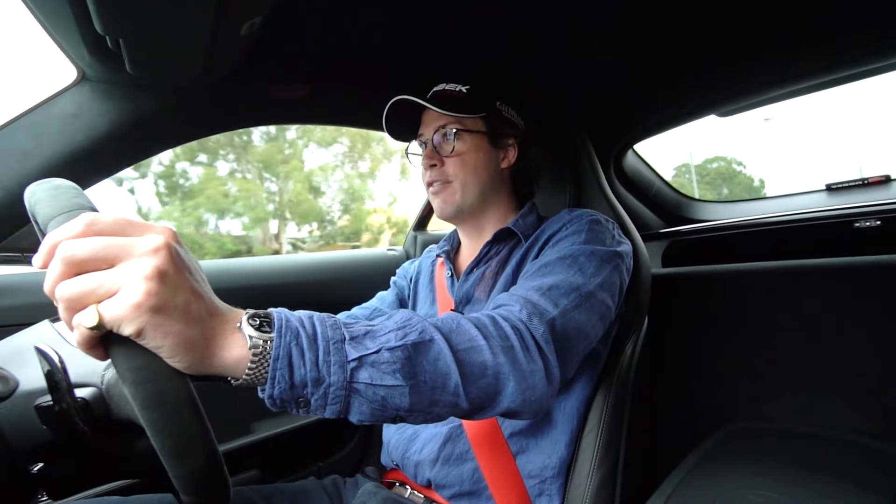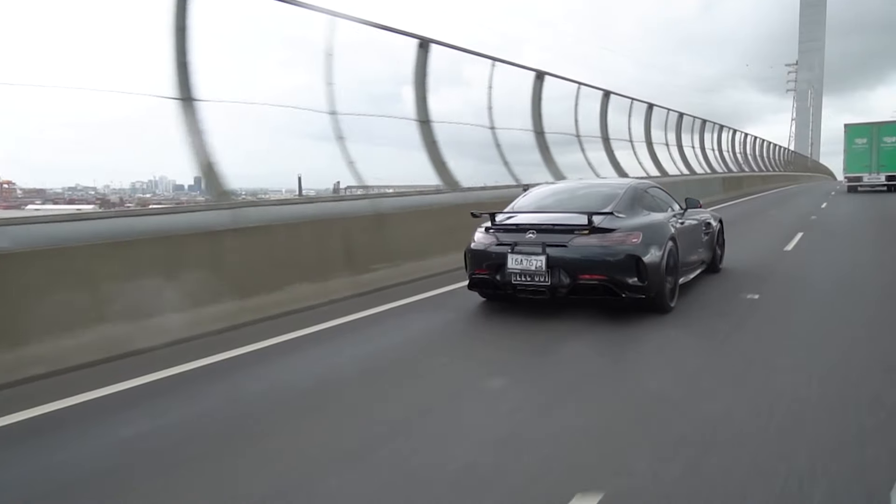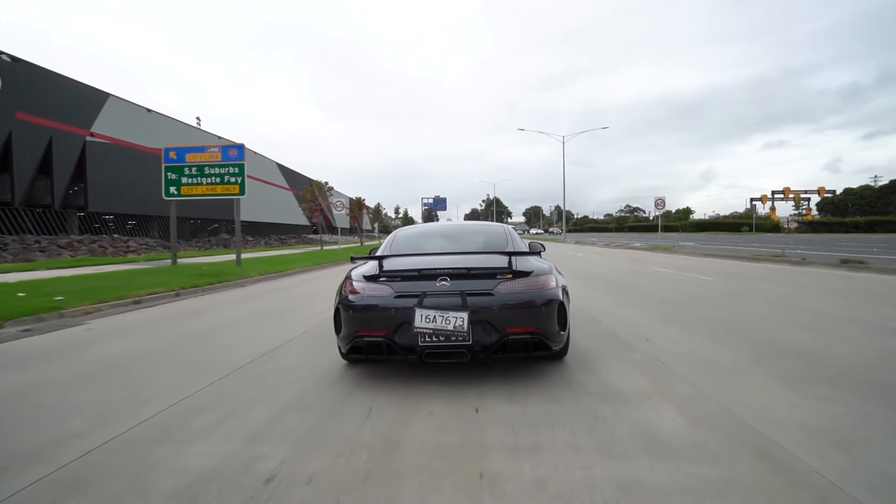Hello, welcome to Lorbeck Luxury Cars. I'm Harry, and on this edition of the Friday Drive, I fit this — our 2019 facelift Mercedes-AMG GT-R.